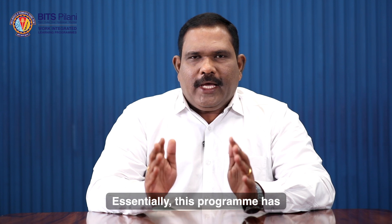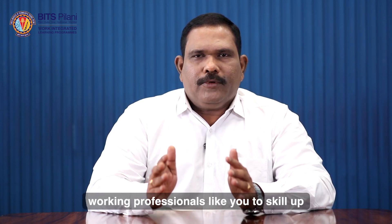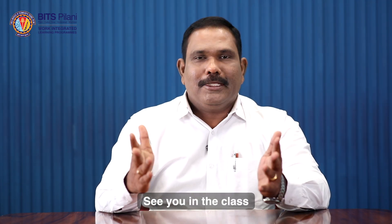Essentially, this program has all the ingredients that can help working professionals like you to skill up. I wish you all the best for your future. See you in the class.